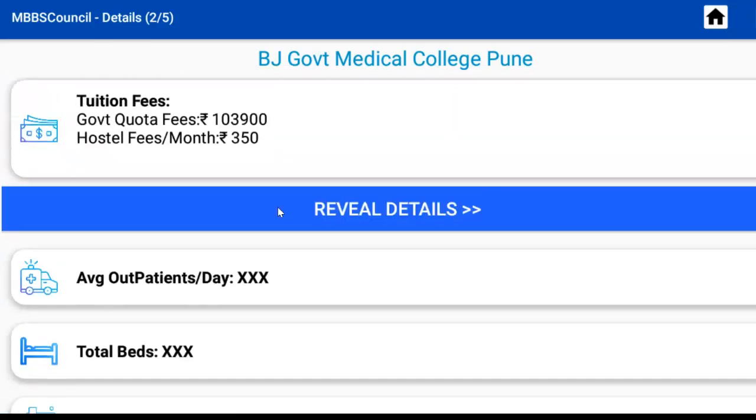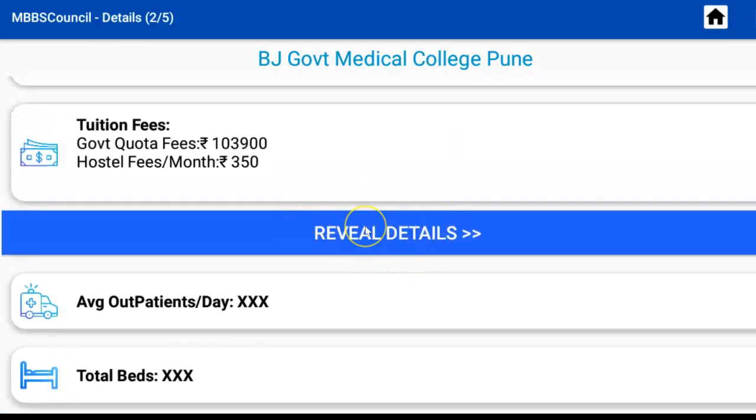Click the Reveal button to view all details. Similarly, you can find state-wise, round-wise, and category-wise cut-off and college details for all medical colleges.